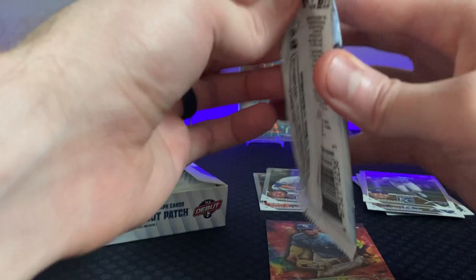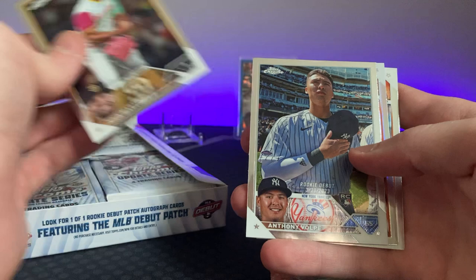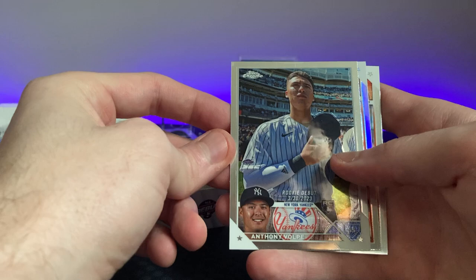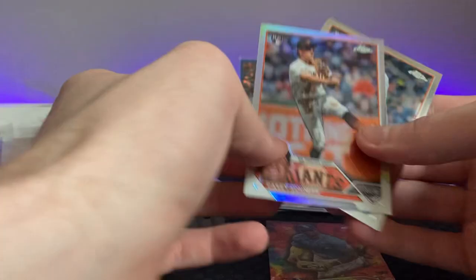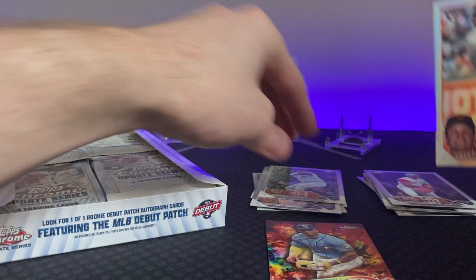Let's just keep ripping. Martinez, Anthony Volpe — we're gonna find his one-of-one in here, probably not gonna happen, but if you can that would be sweet because it's $125,000 for that. That's a good card — there's a Casey Schmidt and a Mason Auer. Let's see if this one has it — yeah, see, refractor. So that's the difference.